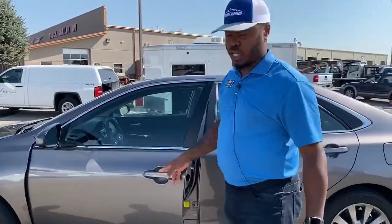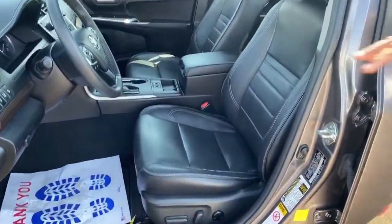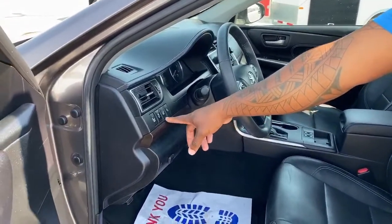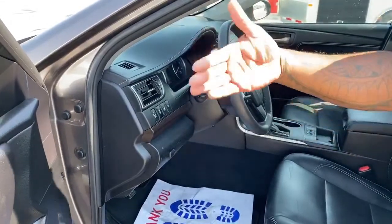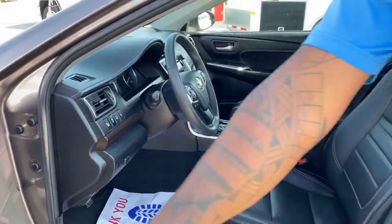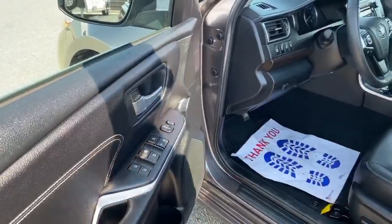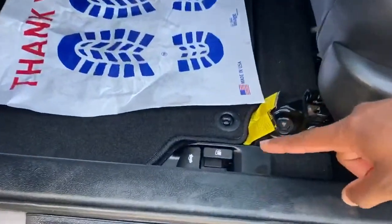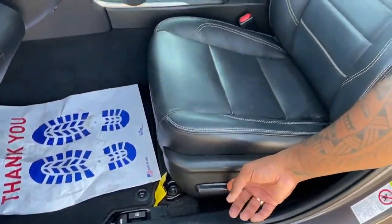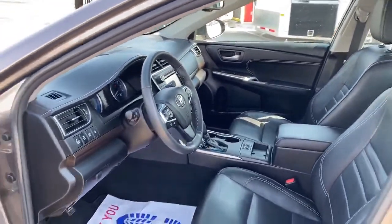The interior is all black leather. It does come with several safety features, including the blind spot monitor, lane departure warning — if you sway over the lines it will alert you — and collision assist. On the driver's door you have all your power mirrors, power locks, power windows, and down here you have your trunk release and gas release button.